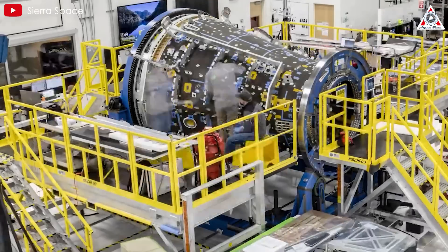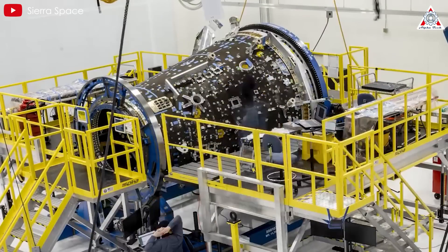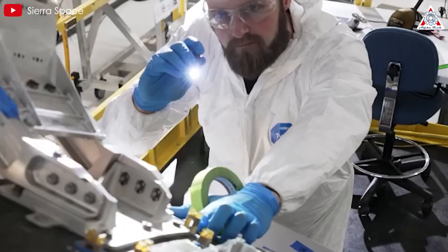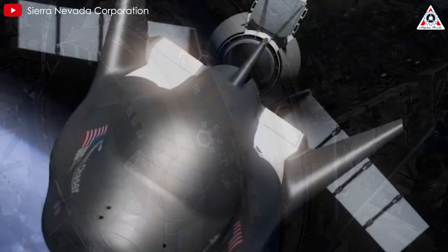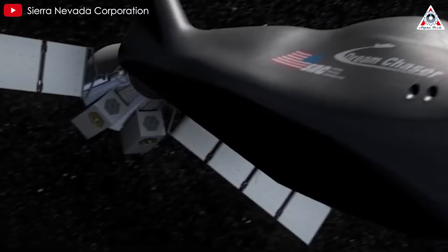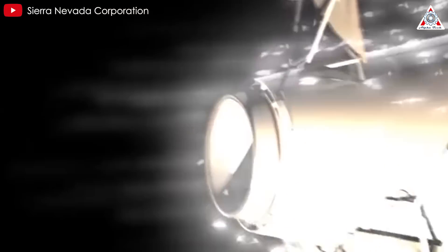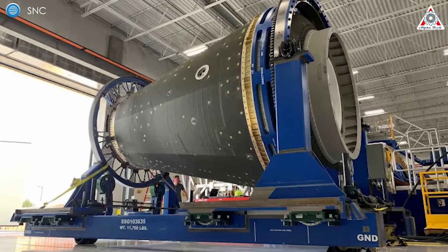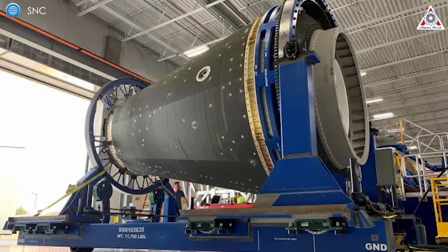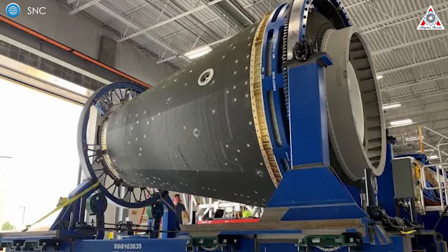What won't return to Earth intact is Tenacity's paired cargo module, Shooting Star. The compact 15-foot module can hold up to 7,000 pounds of cargo and additional external storage designed to burn up upon reentry. Essentially, about 8,500 pounds of trash will disintegrate thanks to Earth's atmospheric pressure-fueled incinerator. Sierra Space stated they'll incorporate a production line to assemble Shooting Star modules, with a new module needed for each mission.